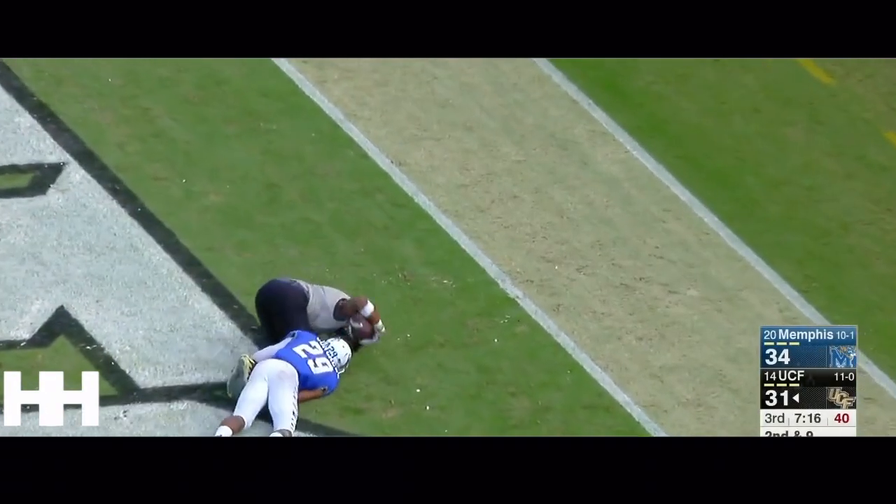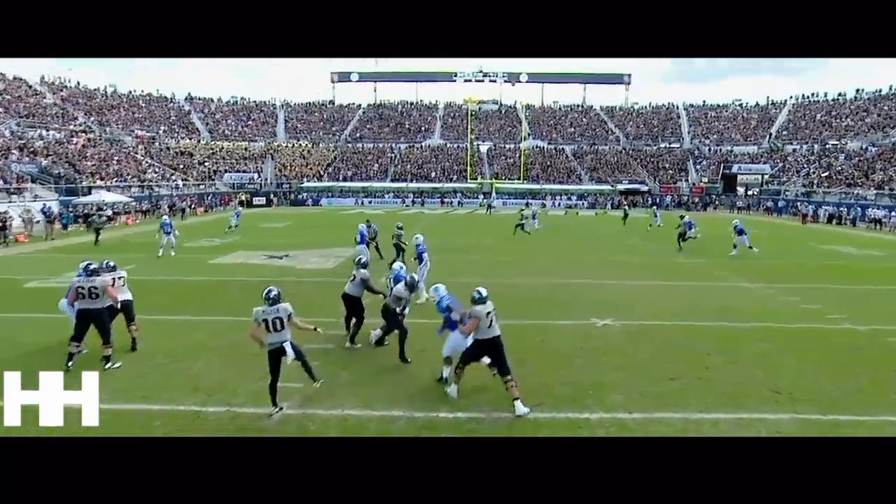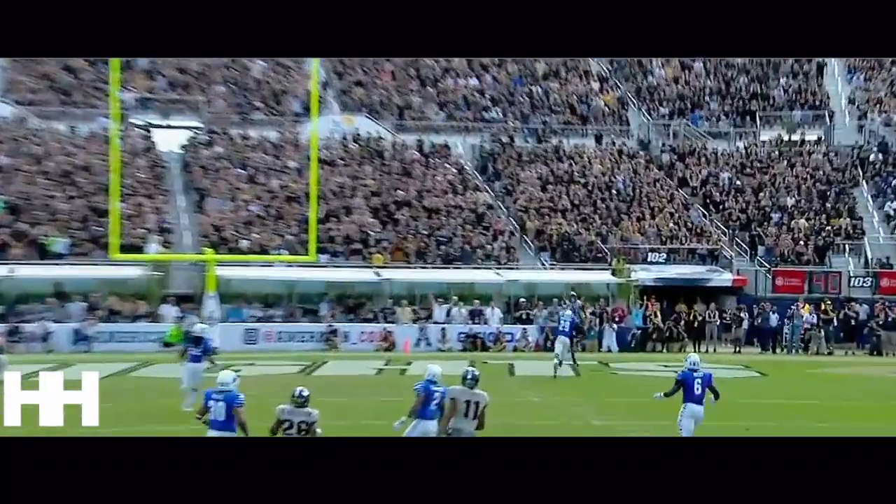He'll football this time — it's Smith! Got it! Trequan Smith, touchdown! Lead change — Knights back on top!